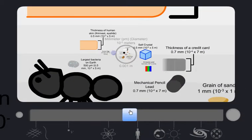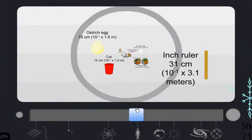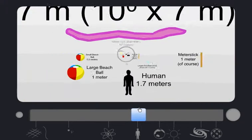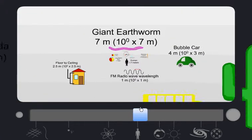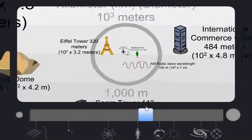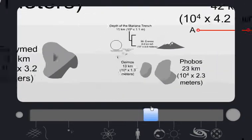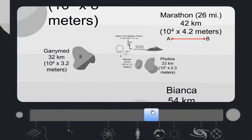Salt crystals, ants, quail eggs, Rubik's cube, giant earthworm — getting to the recognizable. Angel Falls, Mount Everest.